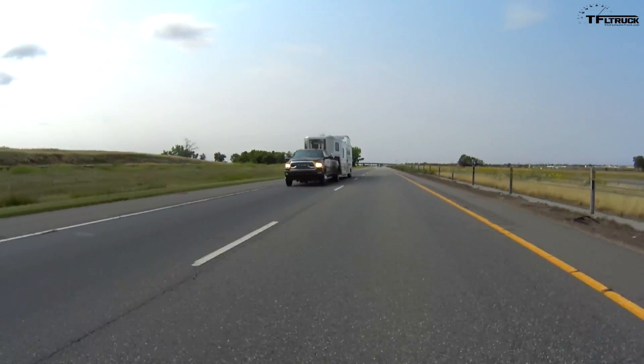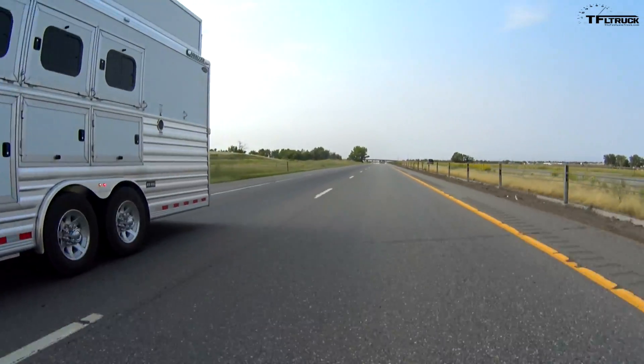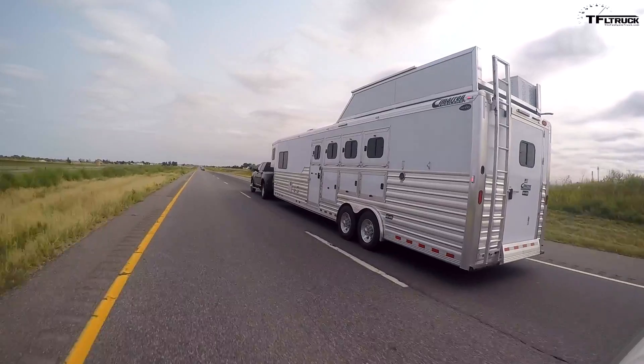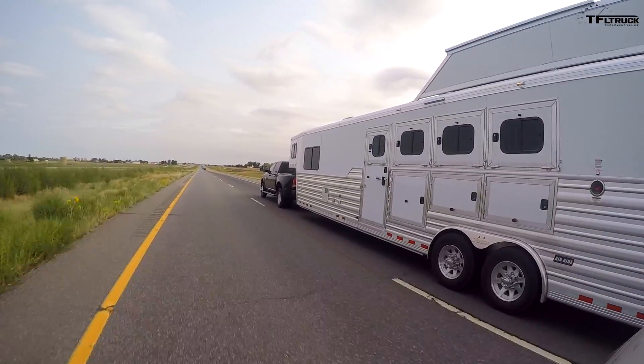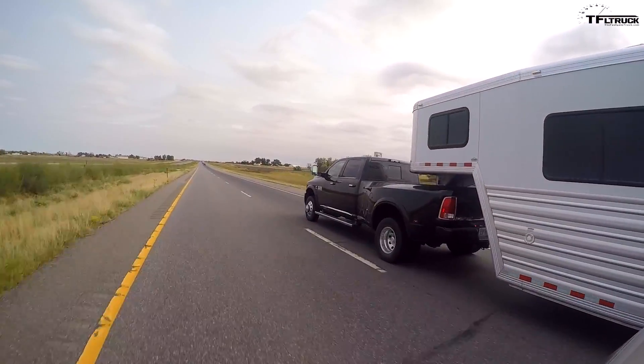We have an ultra-luxury pickup truck — this RAM Limited — and an ultra-luxury horse trailer. We're living high on the hog today. Today is all about towing big, heavy, and expensive. Good stuff costs money. We'll show you the cool stuff on this trailer and find out how much it weighs. These are the top five things you should think about when towing big and heavy.